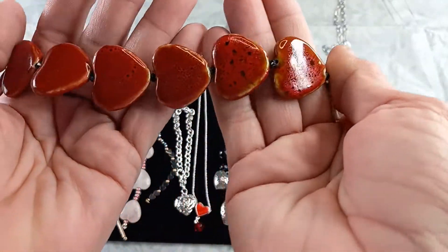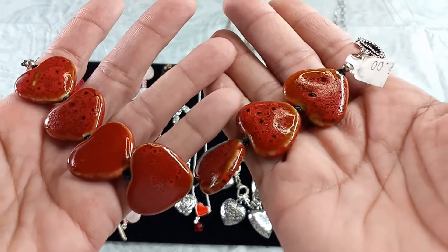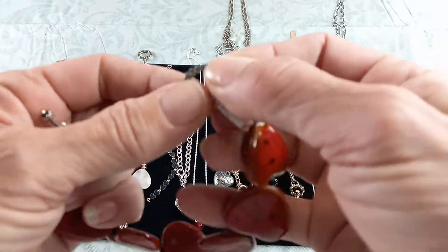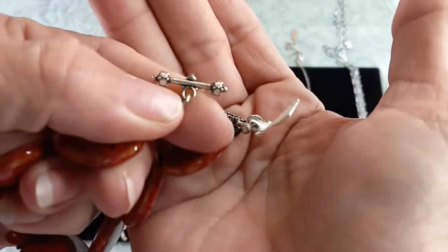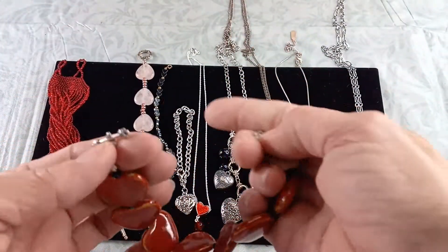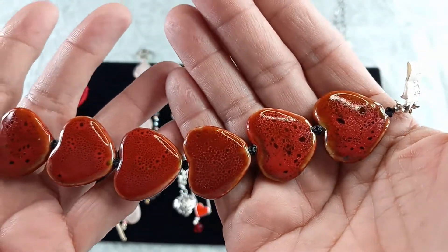This is a fun one. I'm not sure if it is a ceramic or if it is a stone — I am leaning more towards ceramic. These hearts are an orangish red with flecks of black in them, and they have a toggle end with a heart. It's silver tone, with an original price tag of $35. It is nine inches long but due to the toggle I would say no larger than an eight. This is gorgeous and unique, so let's do $15.